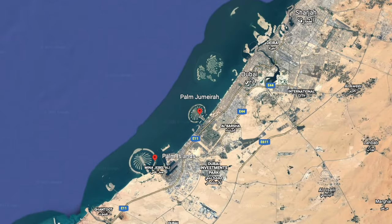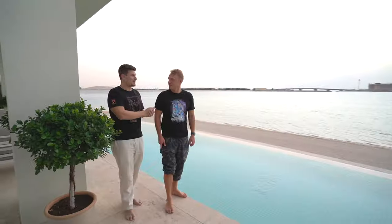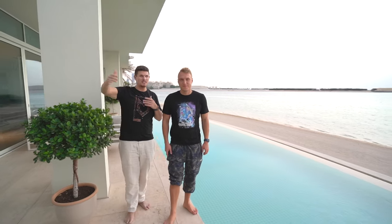This place is huge. From the security gate to get to Chris's house, which is all the way at the tip, it's a long drive — like seven or eight minutes. It's crazy. This place is massive. Like all of Dubai, they do it big.